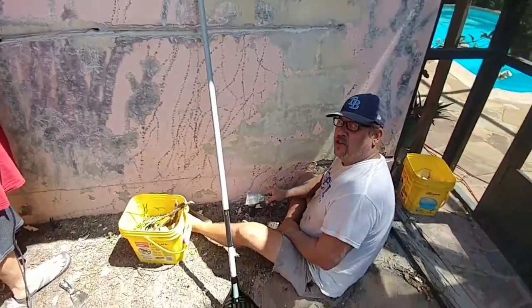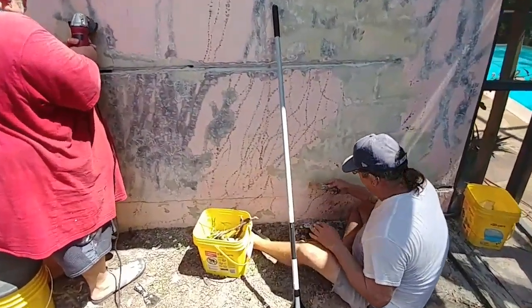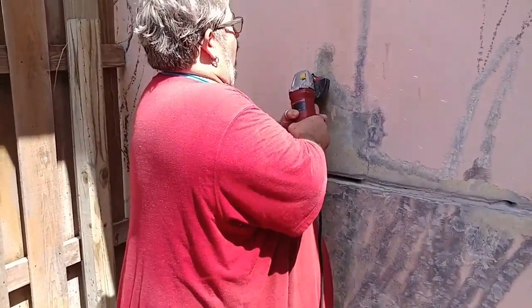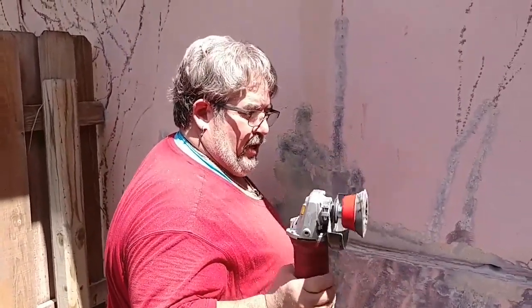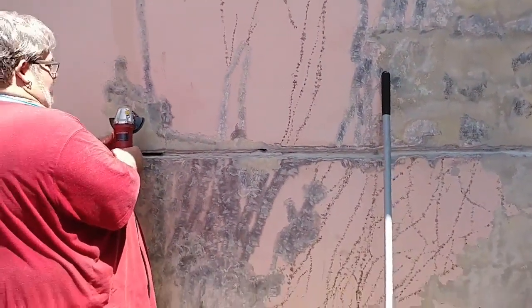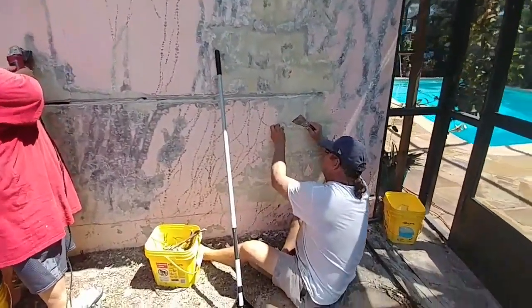Now we're going to have to use organic paint. We're using organic scrapers. Jeffrey, is that an organic grinding wheel? An organic grinding wheel with an organic grinding pad.